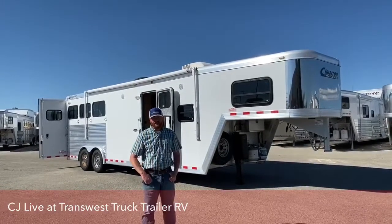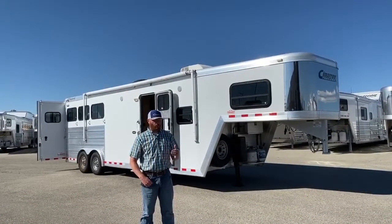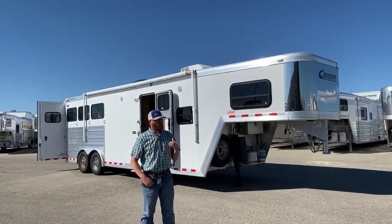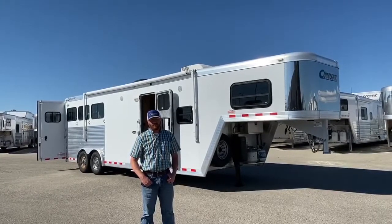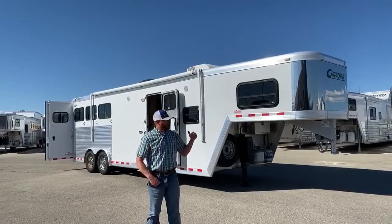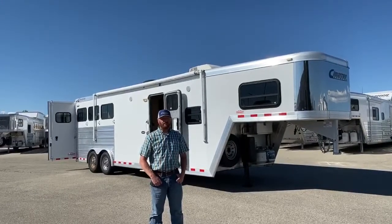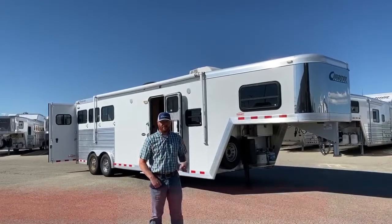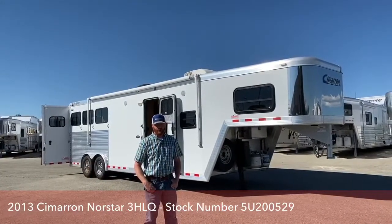We love getting used Cimarrons in on trade — maybe a brand new one just doesn't quite fit into the budget, or you're not going as much and you just need something a little bit here and there, maybe a smaller trailer. So when we do get these in, they usually don't last very long. Behind me is a 2013 Cimarron three-horse living quarters with a 10-foot short wall.